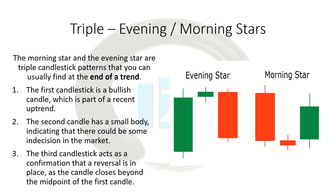The morning star and evening star are triple candlestick patterns found at the end of a trend. The first candlestick is a bullish candle, which is part of the recent uptrend. The second candle will have a very small body — either a doji or a spinning top — indicating indecision in the market. The third candlestick acts as the confirmation of the reversal, and it has to go at least beyond the midpoint of the first candle. For an evening star formation, the bearish candle has to go past the 50% line of the first bullish candle, and the same applies to the morning star.